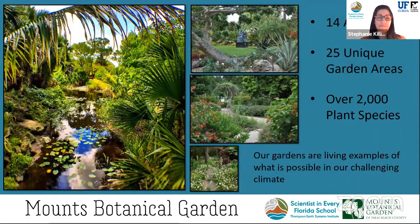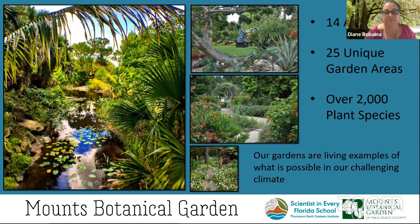Here at Mounts Botanical Garden we love our insects — they're always busy traveling from plant to plant and helping things to bloom. We have 14 acres here, separated into 25 unique garden areas, each with a different specialty. Some plants grow in extreme environments; we have a butterfly garden, an edible garden, and a tropical forest. We have over 2,000 plant species from all over the world — it's kind of like a zoo, but for plants, showing living examples of what's possible to grow in our challenging climate.